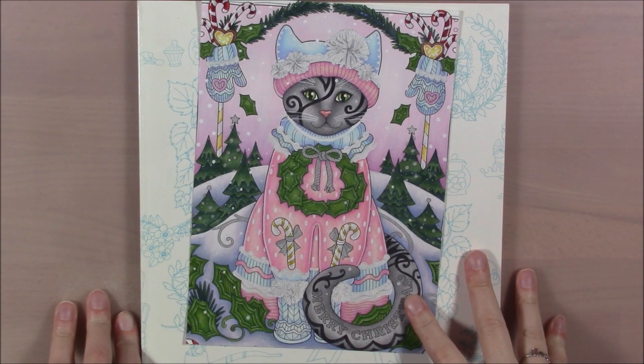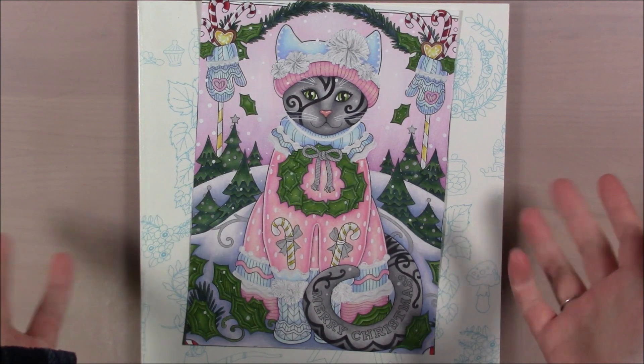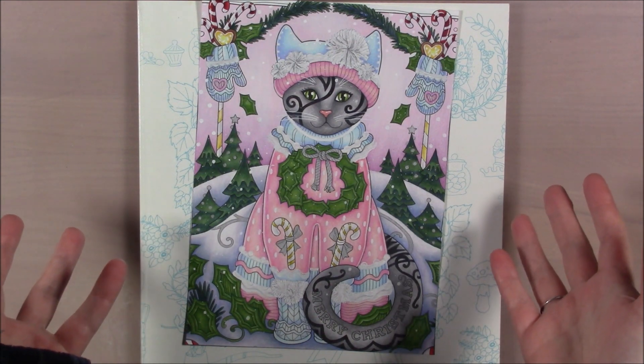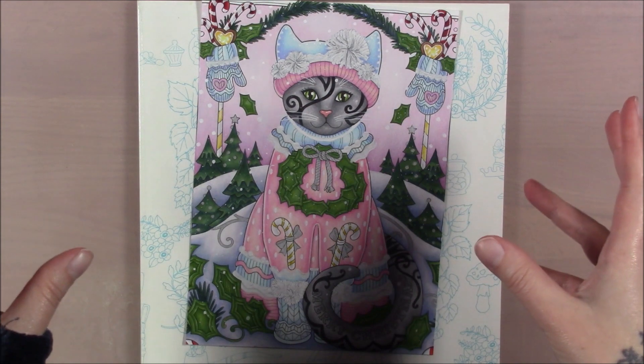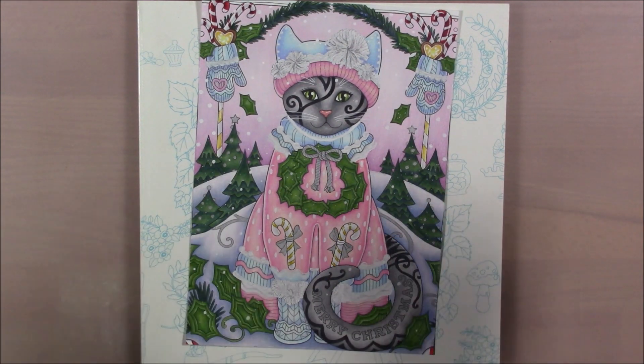Hello everybody and welcome to that episode that Erin keeps forgetting to film. Why is it already the 23rd before this episode comes out? January and March, everything I colored. I haven't been coloring a whole lot because I've been playing video games and because my mental health has been kind of all over the place. I keep saying that, it's just the way that it is. I'm just kind of doing whatever feels good at the time and coloring is not a stress relief thing for me.